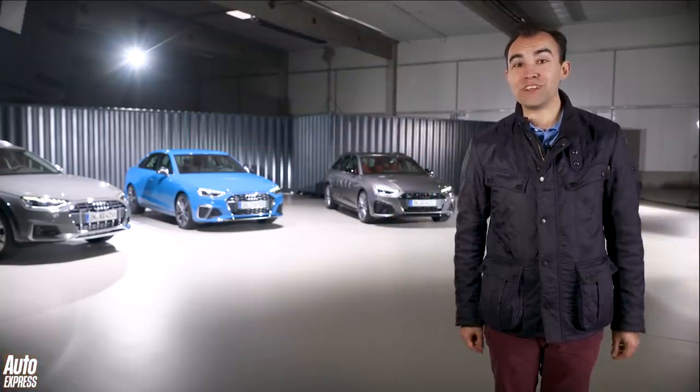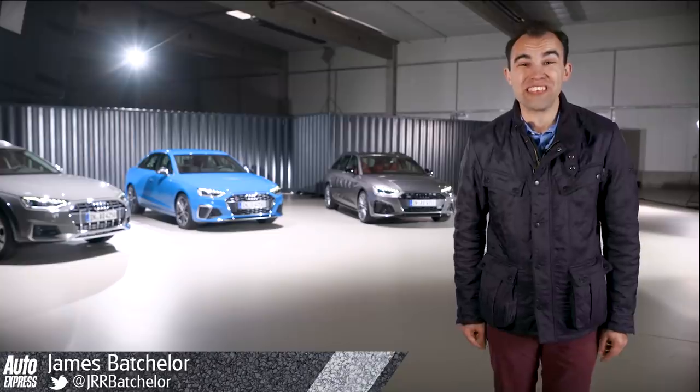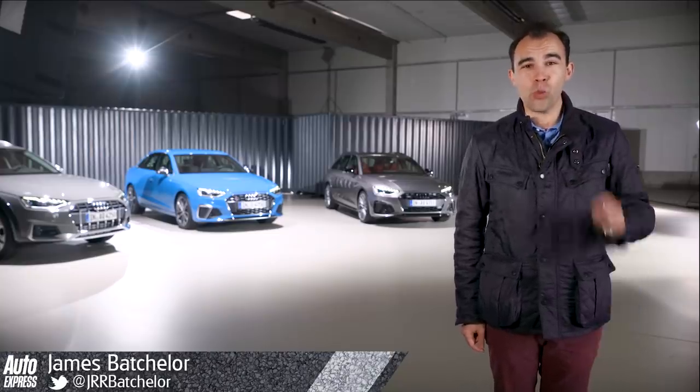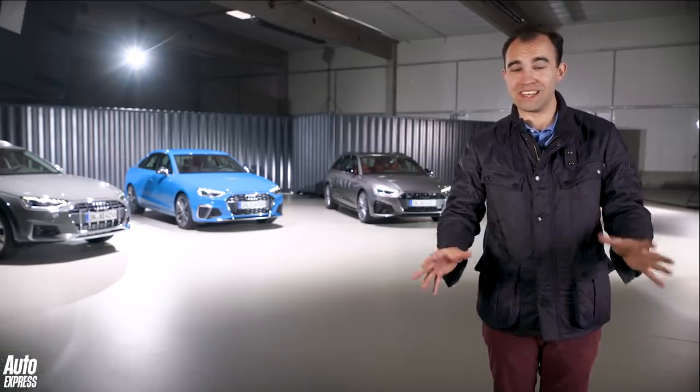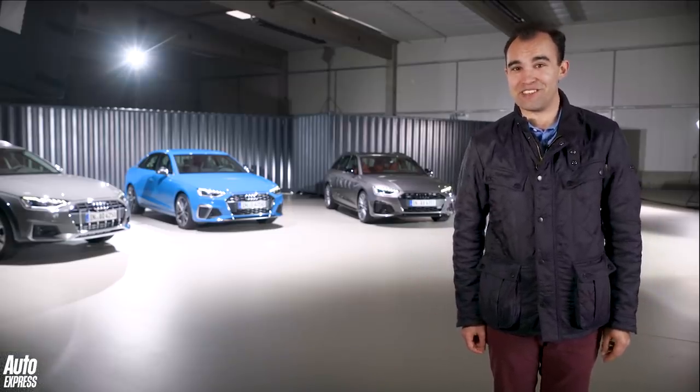The Audi A4 — it's Audi's most popular model with over 7.5 million of them sold. One in every five Audis sold worldwide is an A4. So with that in mind, Audi has decided to update the A4.